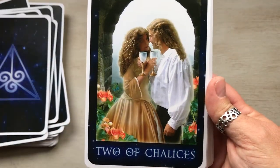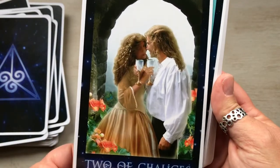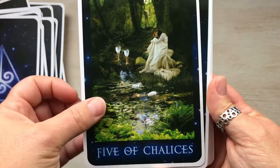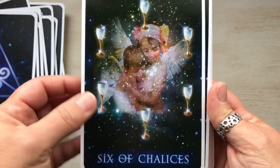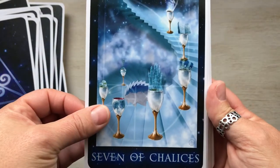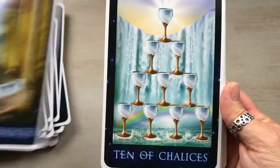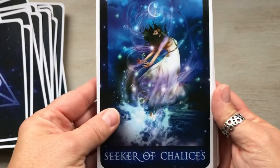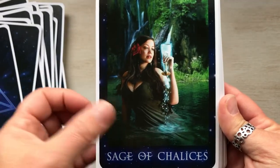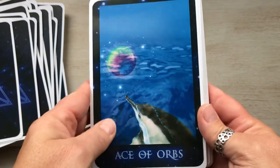Ace of Chalices — Chalices correspond to Cups, so this one really lines up. Two of Chalices — beautiful. Three, Four, Five, Six of Chalices — look at that, isn't that absolutely stunning, I love that one. Seven, Eight, Nine, Ten of Chalices. The Seeker is the Page — beautiful. The Adept is the Knight. The Sage is the Queen. Master of Chalices is the King.